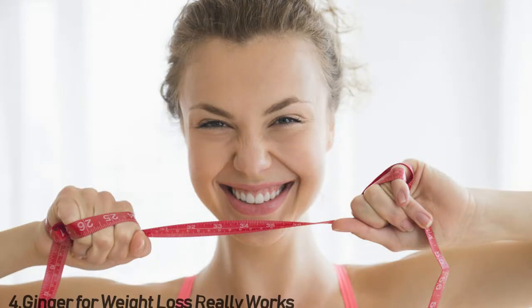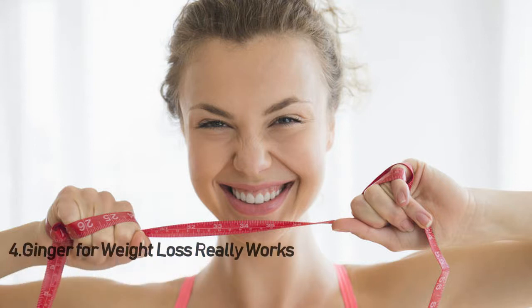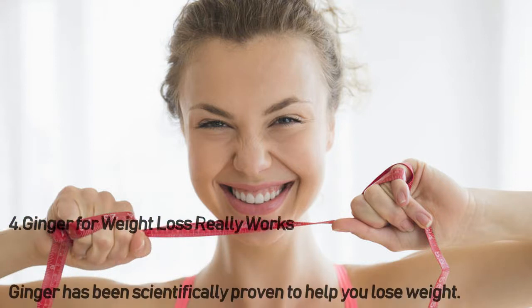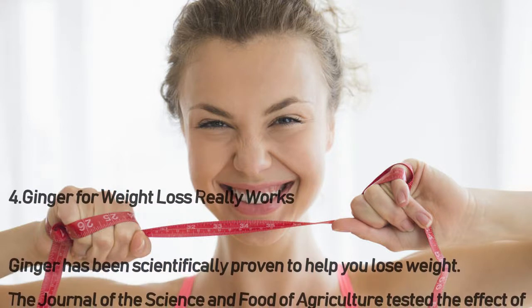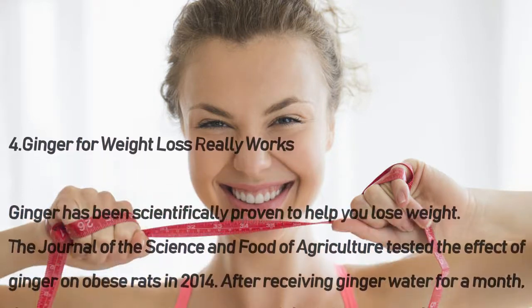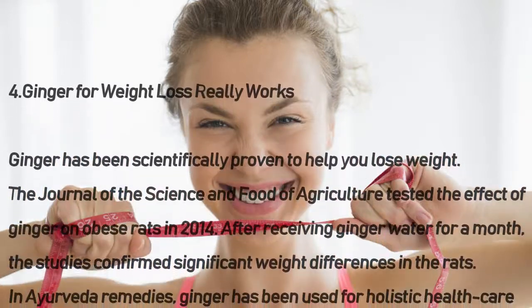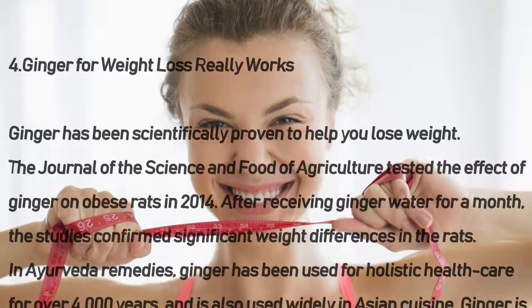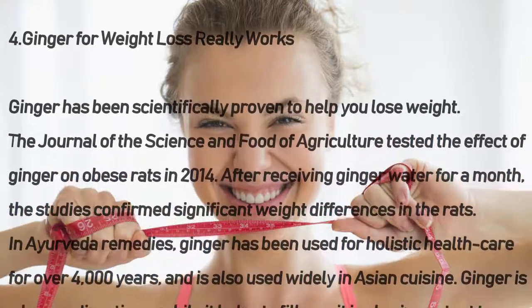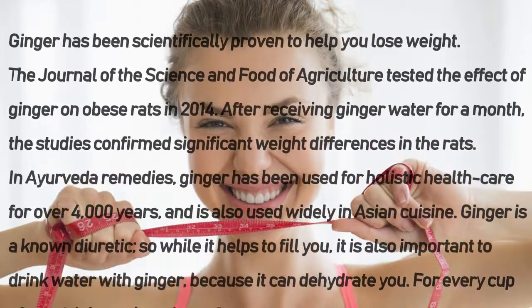Number four: ginger for weight loss really works. Ginger has been scientifically proven to help you lose weight. The Journal of the Science and Food of Agriculture tested the effect of ginger on obese rats in 2014. After receiving ginger water for a month, the studies confirmed significant weight differences in the rats.